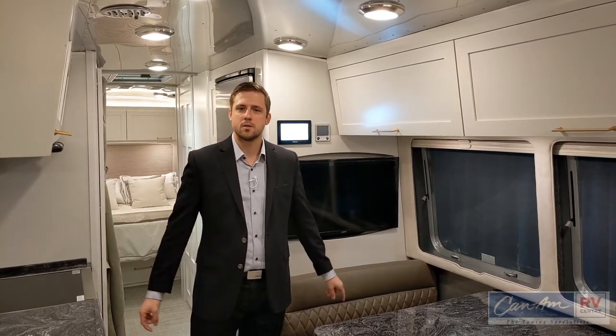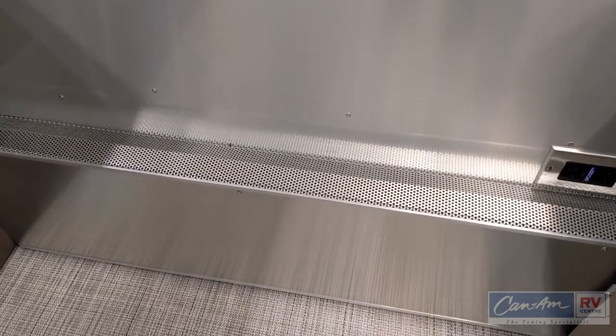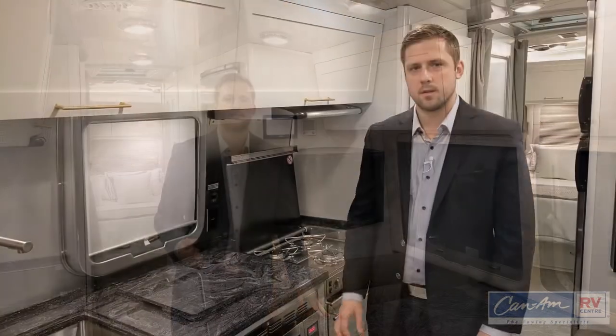Exclusively in the Classic is the Aldi hydronic heating system. It runs around the perimeter of the trailer, which is very important, because whenever you are in the trailer, typically you would be sitting on the perimeter — nobody stands directly in the middle of the floor. With the hydronic heating, it is much quieter than in a conventional RV, and significantly more efficient.